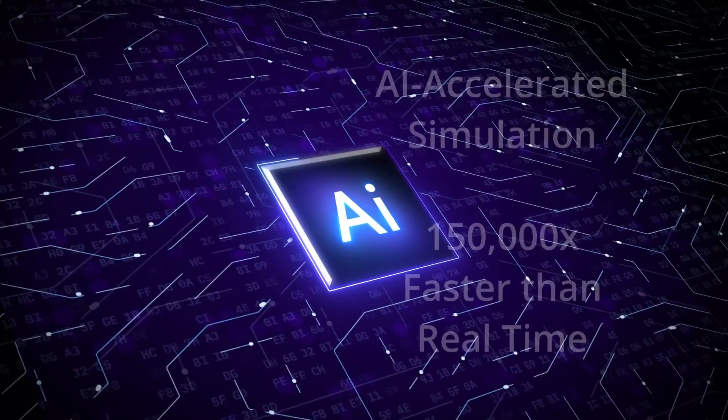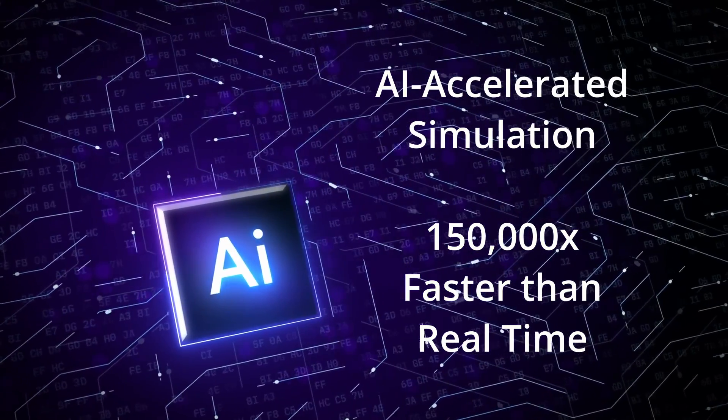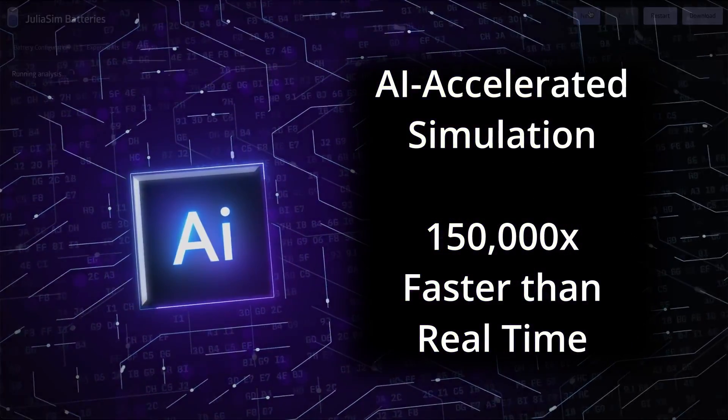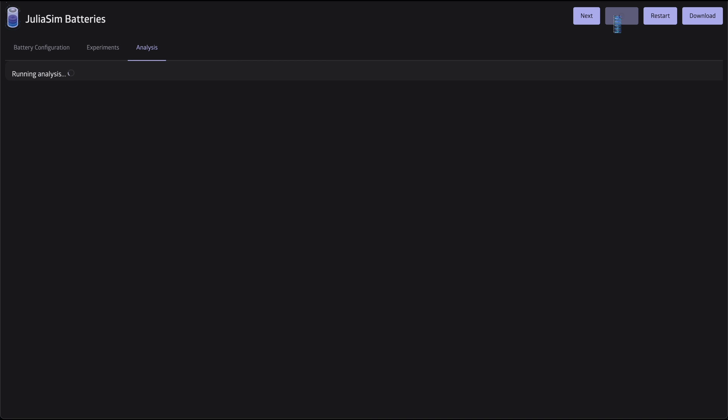Its proprietary AI-accelerated simulation technology allows for analyses 150,000 times faster than real-time, allowing detailed analyses to take place cheaply in the digital world.